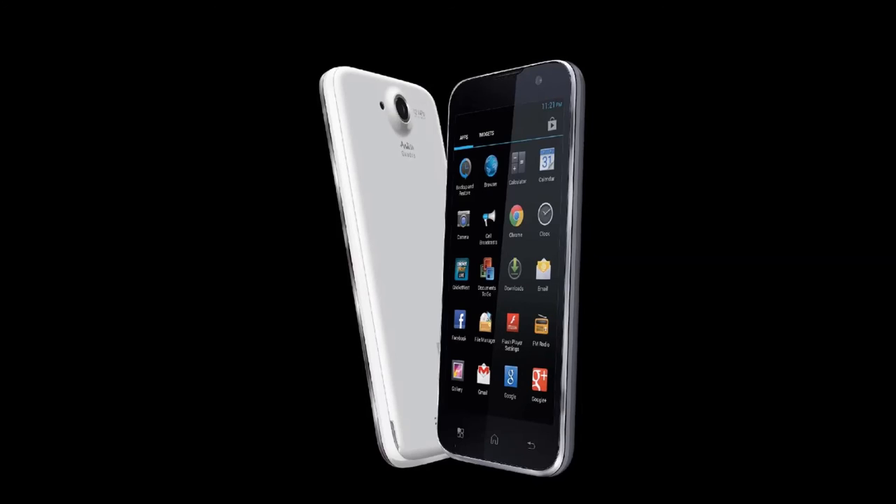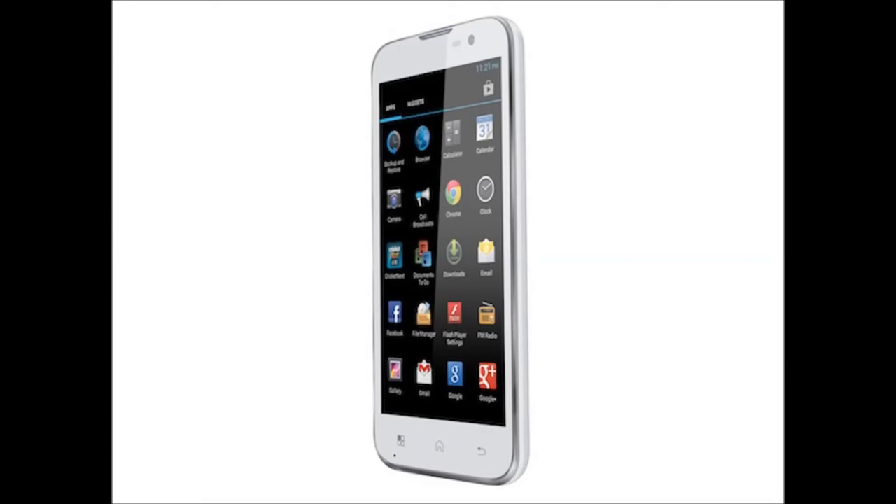It has a 5-inch massive display with a QHD resolution, and the look of the device is also premium. You can see in the images, and I'll surely get a hands-on with it soon.